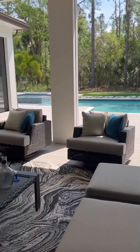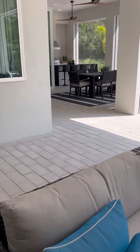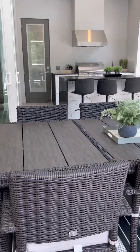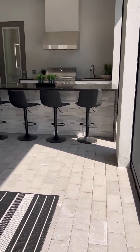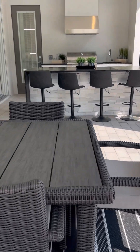Look at this outdoor living. Honestly, I love outdoors — that will probably be my nap spot every day. You have an outdoor kitchen with an island and a covered patio with screen.